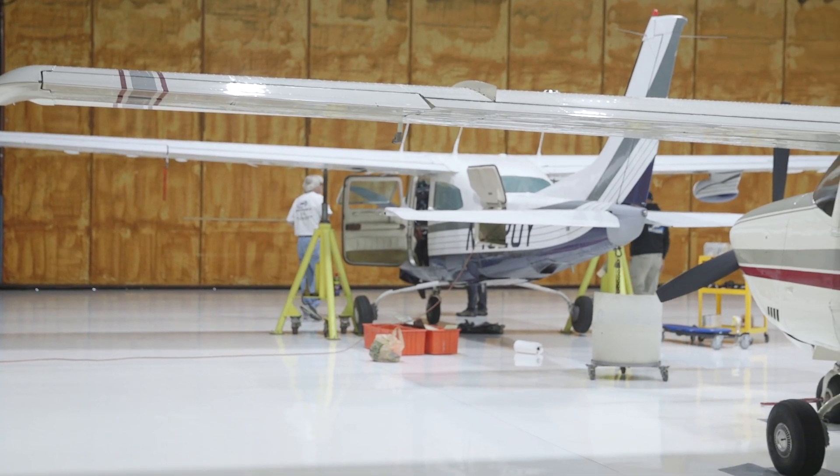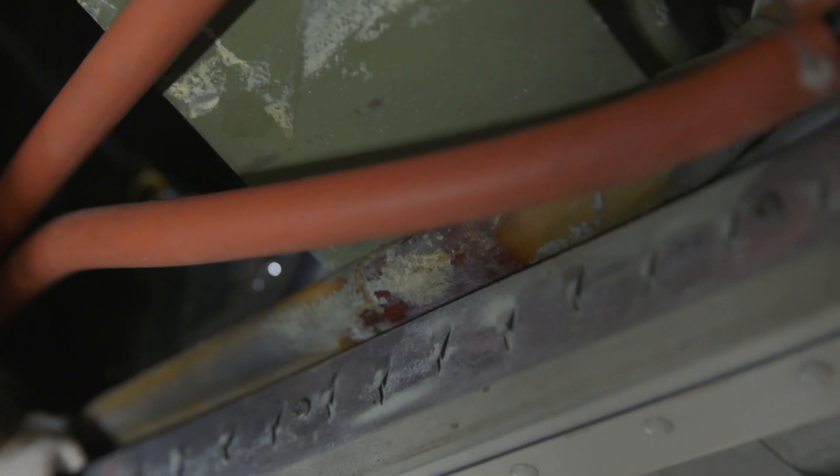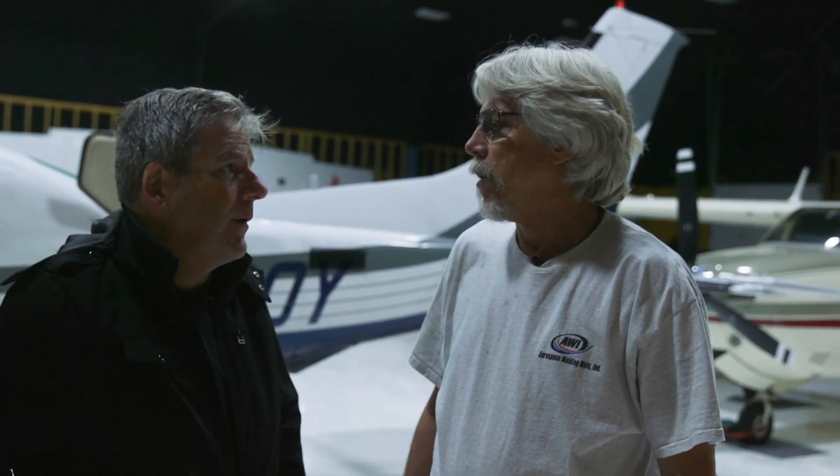We're in your new hangar. So, John, I've got my 210 in for annual with you. The big issue of the day is the wingspar thing. Tell me a little bit about why we have a wingspar issue.